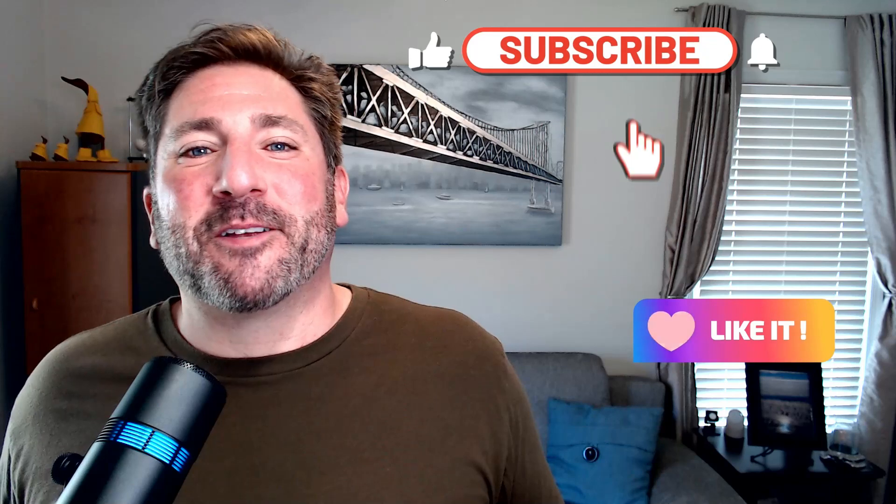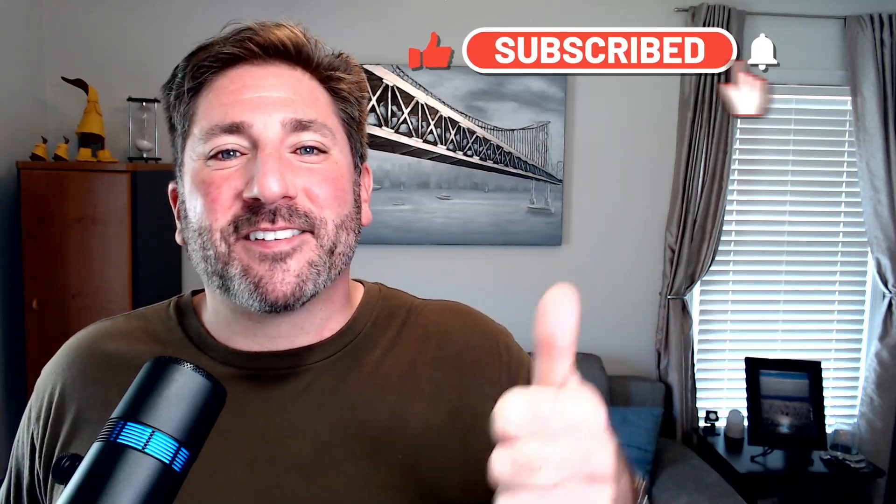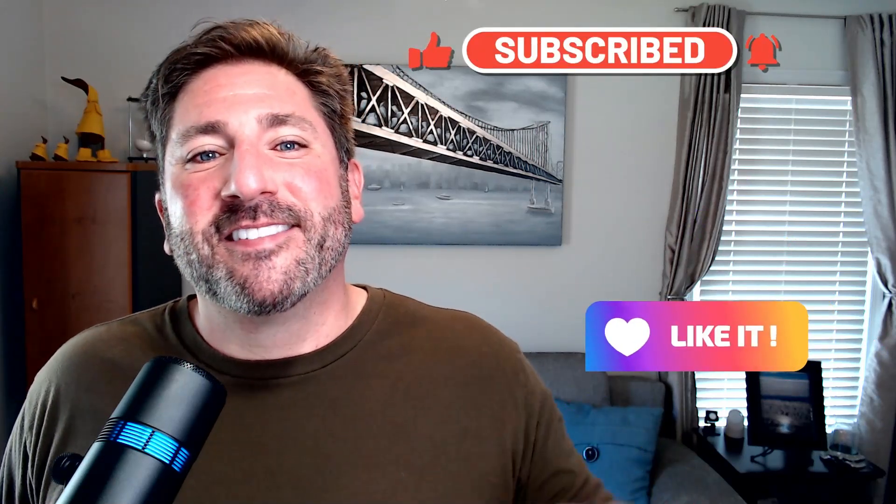If you've not already done so, please watch my disclosure video as well as my 'Why I Do This' video. If you found this video helpful and learned something new, please don't forget to like, subscribe, and turn on those notifications. If you have any questions about this video or any of my videos, feel free to comment below and I'll be happy to address them.